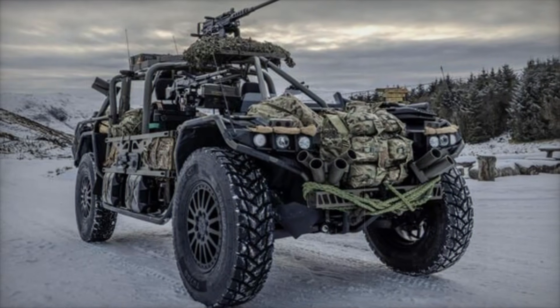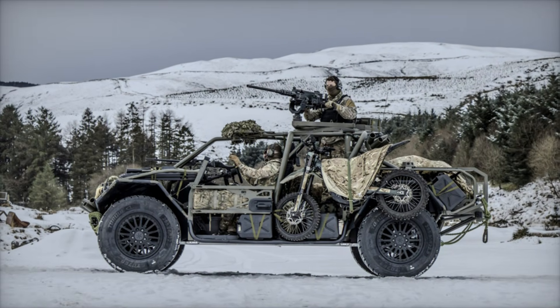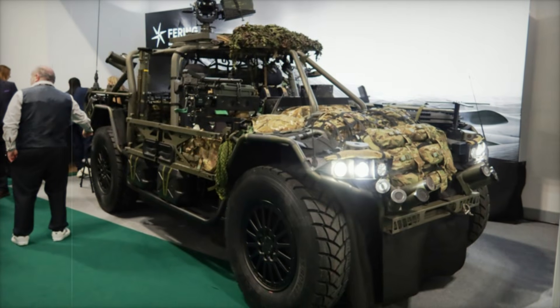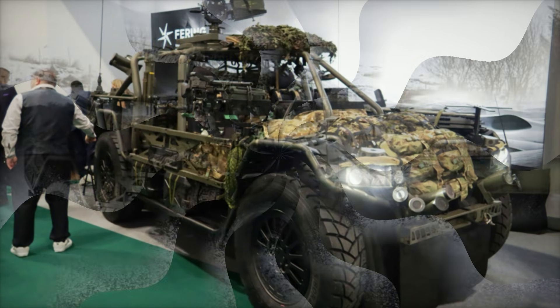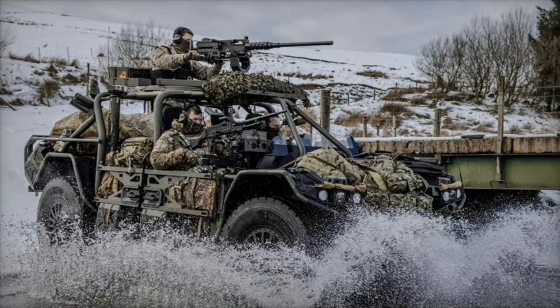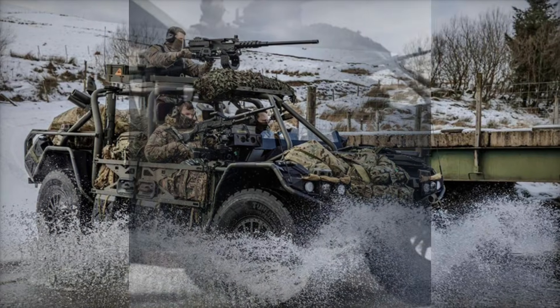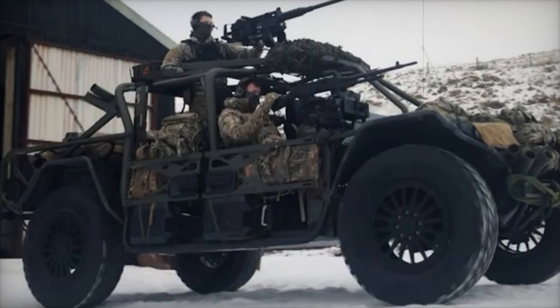The Pioneer X also delivers exceptional off-road capabilities. With a ground clearance of up to 850 mm and an independent air suspension system, it can handle the toughest terrains, including 750 mm steps, 50-degree side slopes, and 60% gradients. The vehicle's top speed reaches 130 km/h, and it is waterproof to IP68 standards, capable of full submersion.